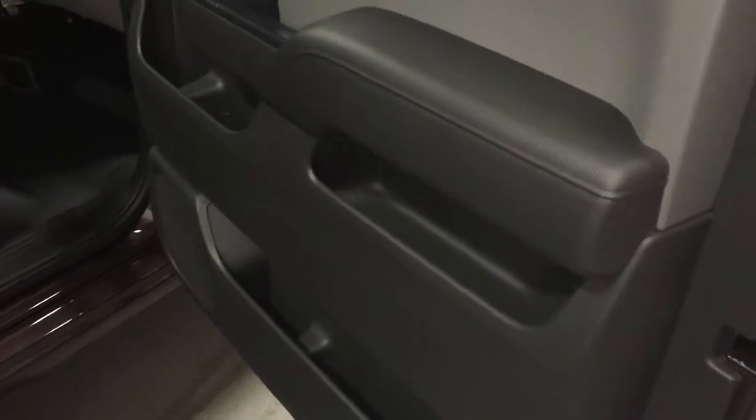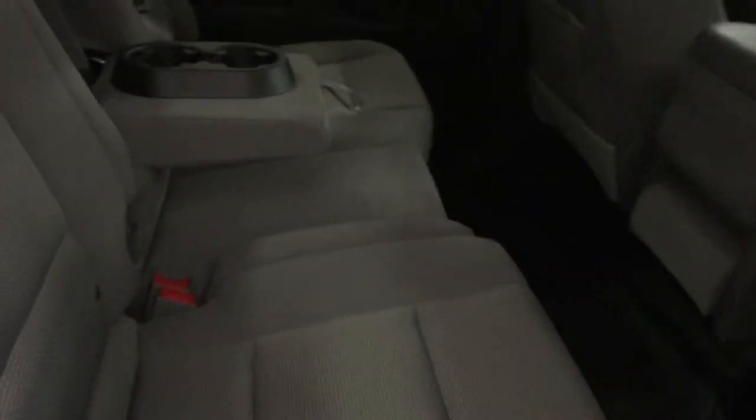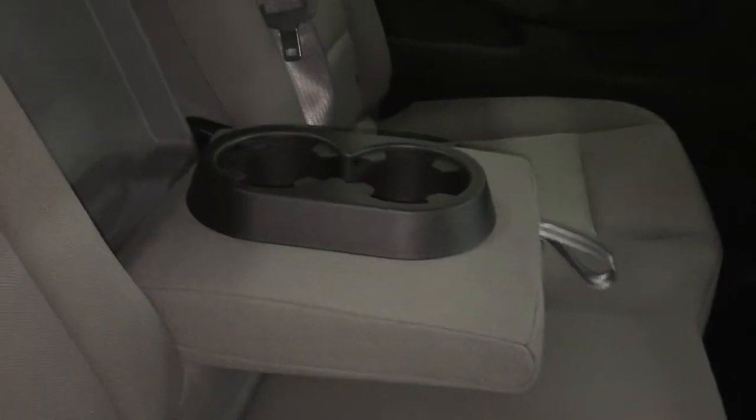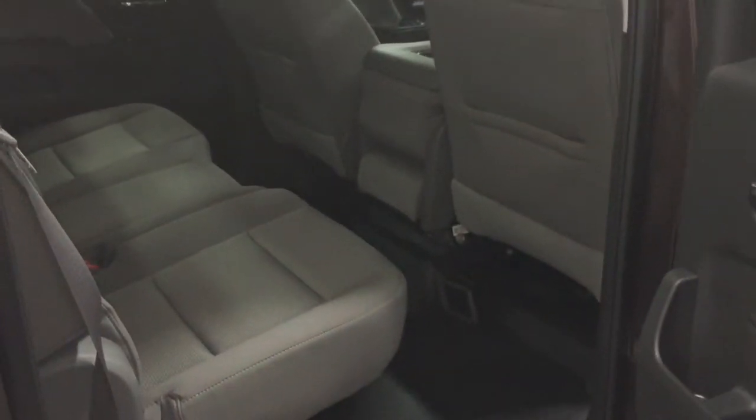Taking a look at the back of this crew cab — again in the door you have plenty of room and storage. The rear windows are power and tinted, and there is an absolute ton of legroom in the back, which is what's so great about crew cabs. You have the center seat armrest with cup holder that folds away nicely, storage behind the seats, and comfort is really the highlight of the rear of this crew cab.